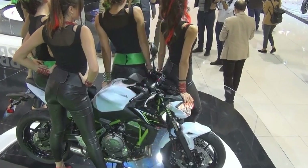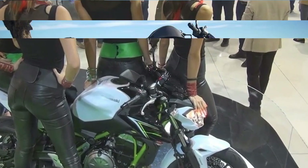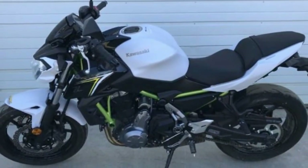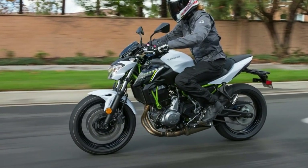Its styling is what Kawasaki calls sugomi-inspired, which basically means not as outrageous as the Z1000, but still pretty cool. I definitely like the Z650's muscular, sculpted gas tank, two-piece seat, and angular front cowl and radiator shrouds.